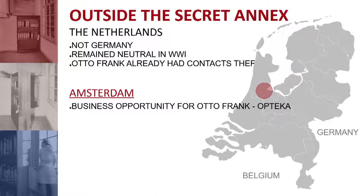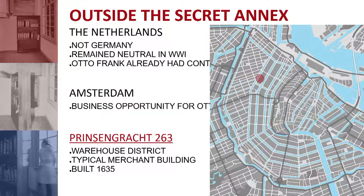Why Amsterdam specifically? It was a business opportunity for Otto Frank. His brother-in-law had a company called Optica in Switzerland, and they were looking to expand. Otto Frank, as a businessman, could open a branch of Optica in Amsterdam. Zooming in further, the red dot at Prinzengracht 263 marks the address of the annex — the actual house and warehouse where Anne Frank hid for over two years. The building was located in a warehouse district; it was a merchant building where Otto ran his company, with offices and a warehouse on the ground floor. The building itself was built in 1635, making it over 300 years old when Anne went into hiding.